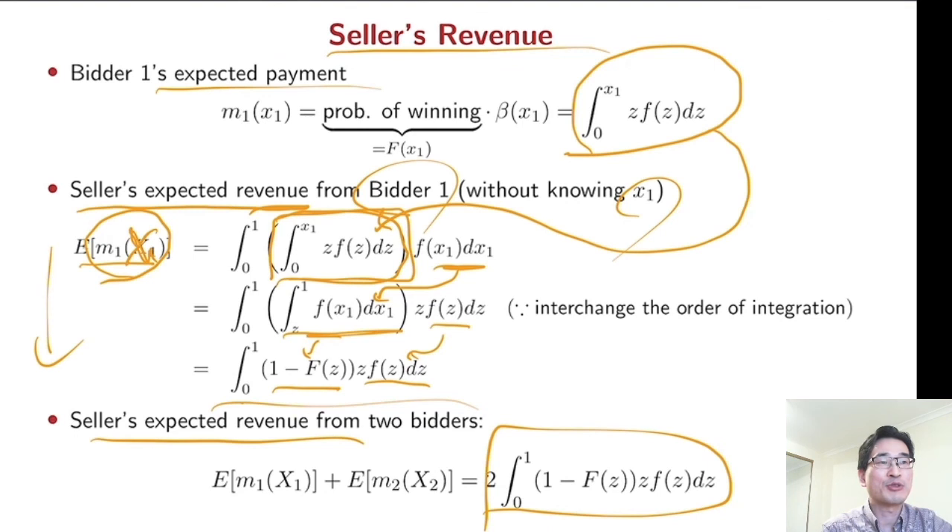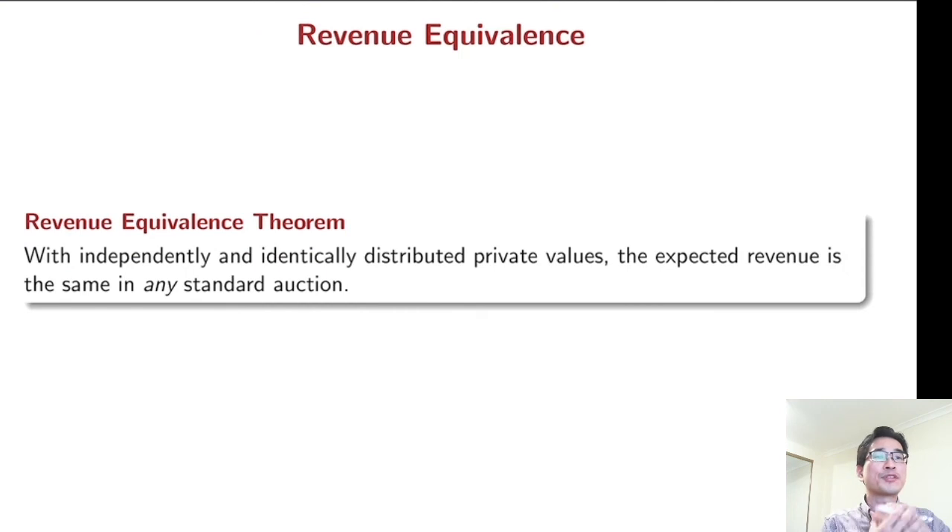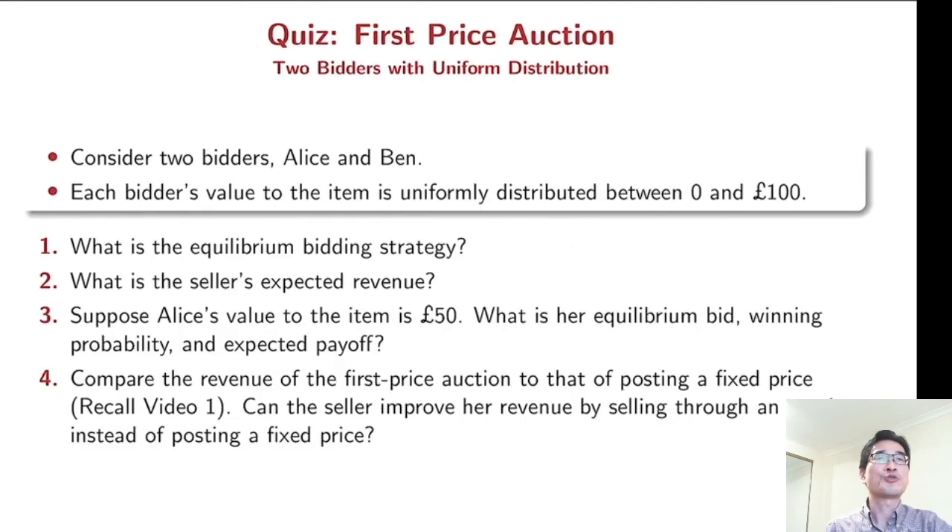You can notice the seller's revenue is exactly the same as the seller's revenue in the second price auction. This is not just a coincidence — we have a quite surprising result called the revenue equivalence theorem: under some conditions, the expected revenue is the same in any standard auction. For the quiz, based on the same situation of two bidders with uniform distribution, please find the equilibrium bidding strategy and the seller's expected revenue, and compare the revenue of the first price auction with the revenue of the fixed price system from video one to check whether the seller can improve her revenue by selling through an auction instead of posting a fixed price.